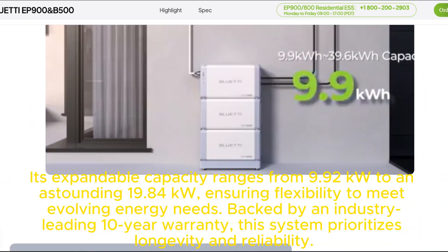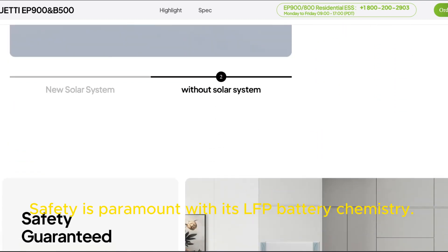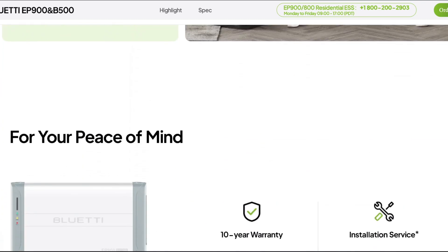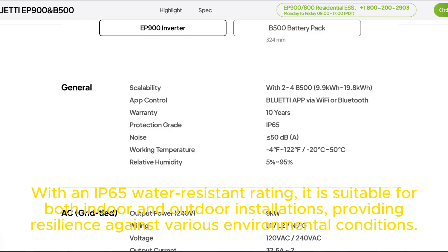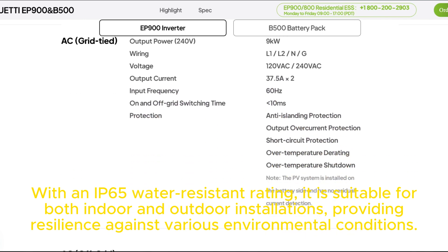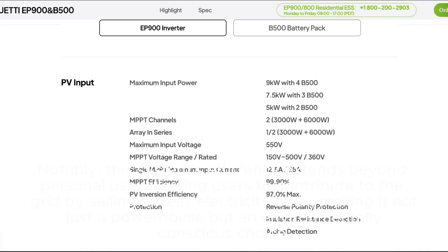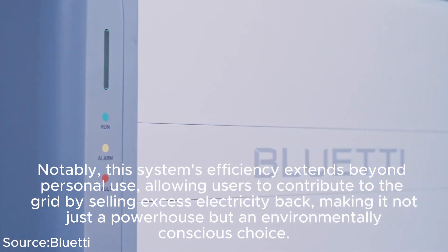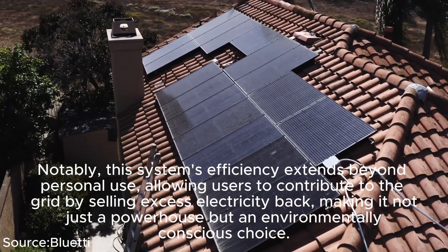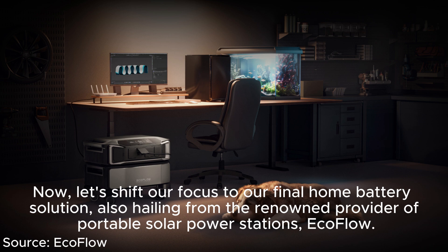The Bluetti EP900 offers expandable capacity from 9.9 kWh to an astounding 19.8 kWh, ensuring flexibility to meet evolving energy needs. Backed by an industry-leading 10-year warranty, it prioritizes longevity and reliability. With LFP battery chemistry and an IP65 water-resistant rating, it is suitable for both indoor and outdoor installations. Notably, users can also contribute to the grid by selling excess electricity back, making it an environmentally conscious choice.